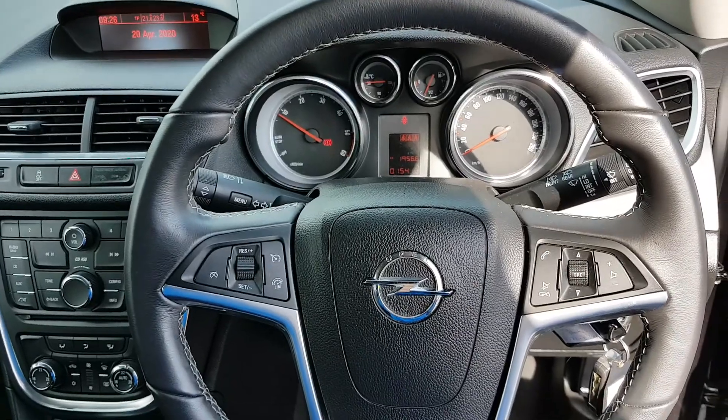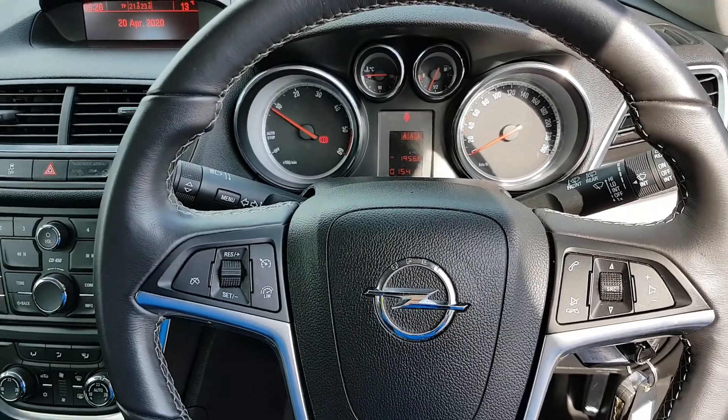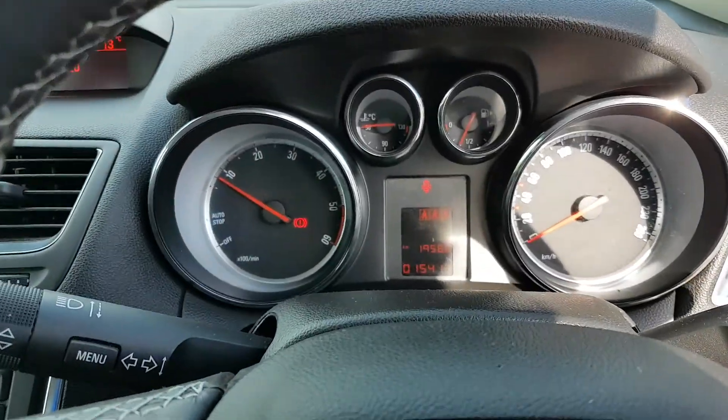You have a multifunctional control steering wheel. You have all your cruise control settings, all your Bluetooth and media settings. You have automatic lights, full electric windows, and electric folding mirrors.